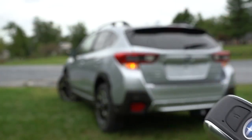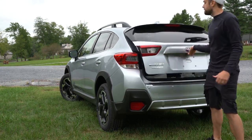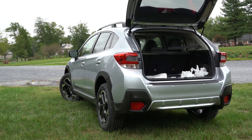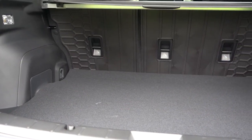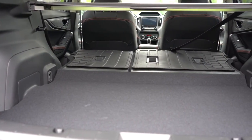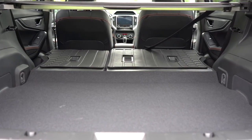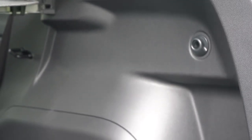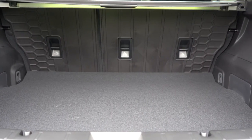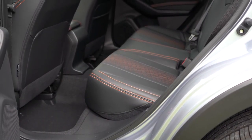Opening the rear hatch — there's a button on the key fob and one on the hatch itself, but it is a manual liftgate. Cargo capacity is 20.8 cubic feet behind the second row, expanding to 55.3 cubic feet with the rear seats folded down via a 60/40 split. There are four cargo tie-down hooks, and the Premium and up adds two grocery bag hooks, a cargo tray, and a cargo cover.